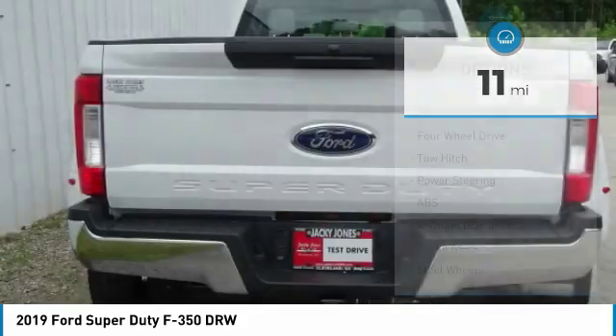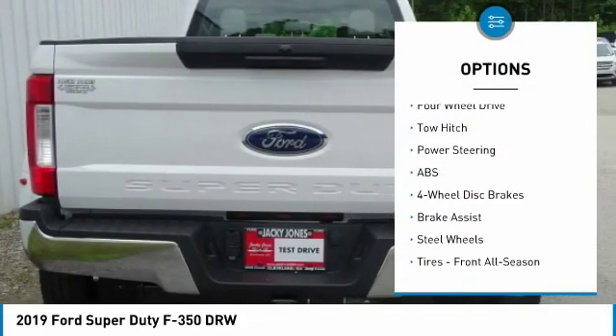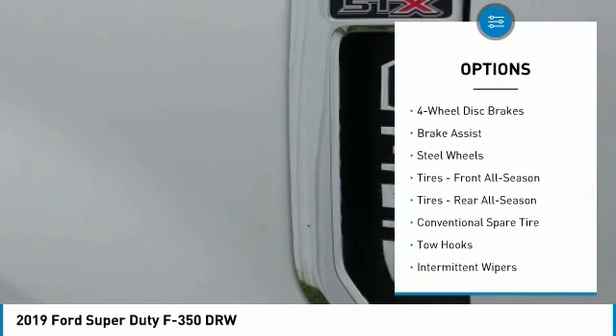Here are some of this vehicle's great options: back-up camera, tow hitch, traction control, anti-lock braking system.